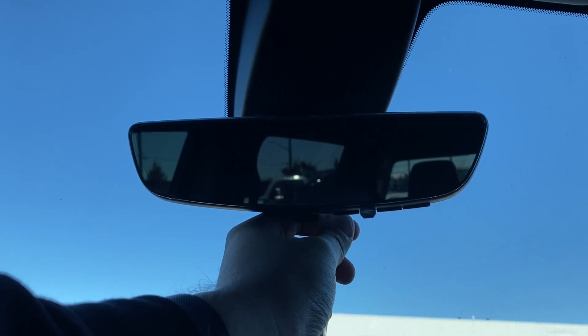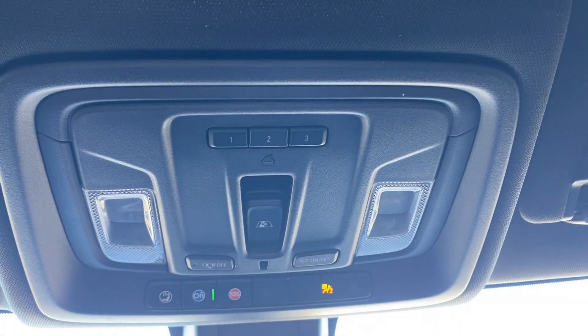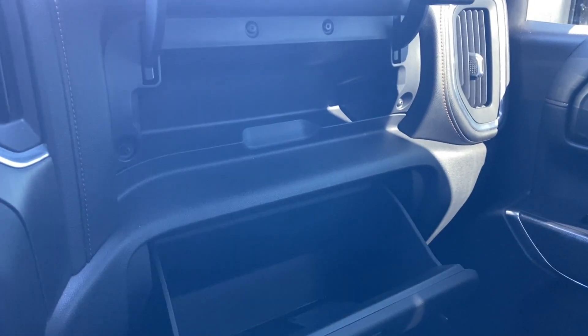Up top you have the rear view mirror with a full camera display you can turn on and off at any time. The power controls for your rear sliding window are located above you, and in front of the passenger you have a storage compartment above the glove box, so there's some storage space in the front if you need it.